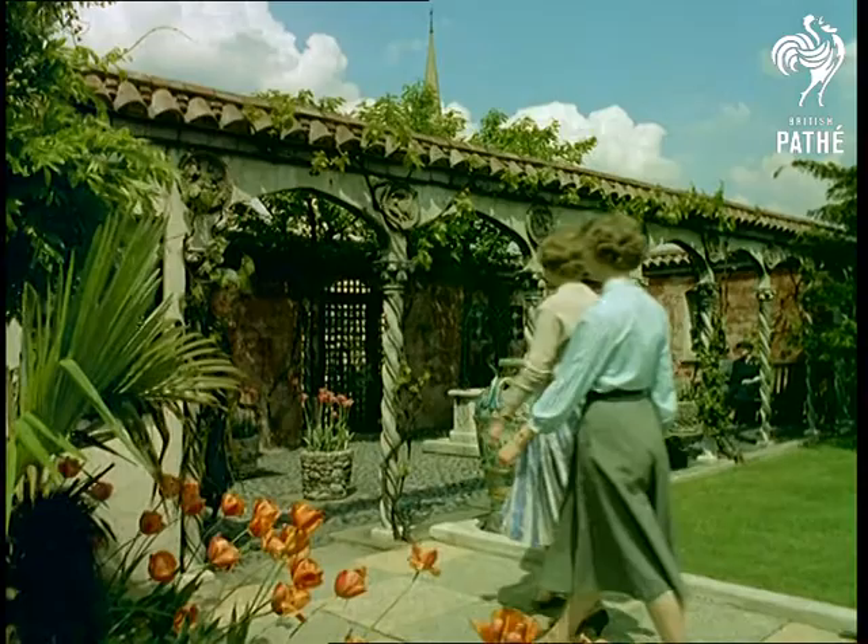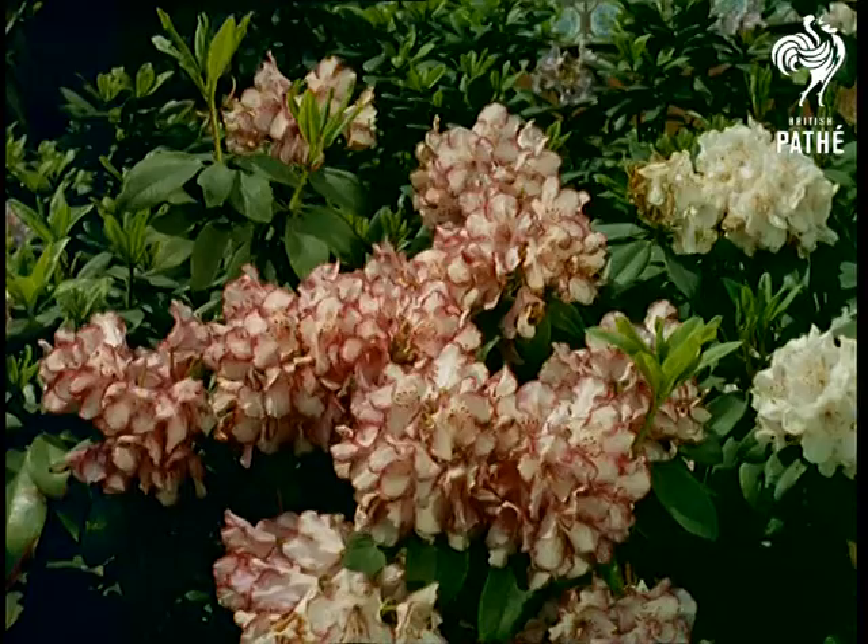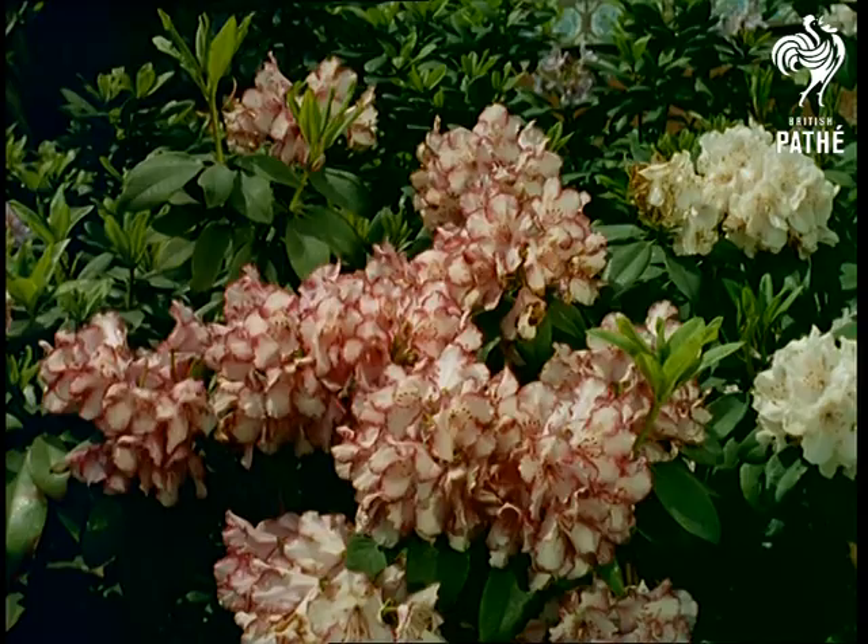Few sights gladden the heart more than a carefully tended garden, and the pride and joy of many British gardeners might well pale beside this superb example of a formal Spanish garden, as graceful and as typical of Spain as a mantilla.